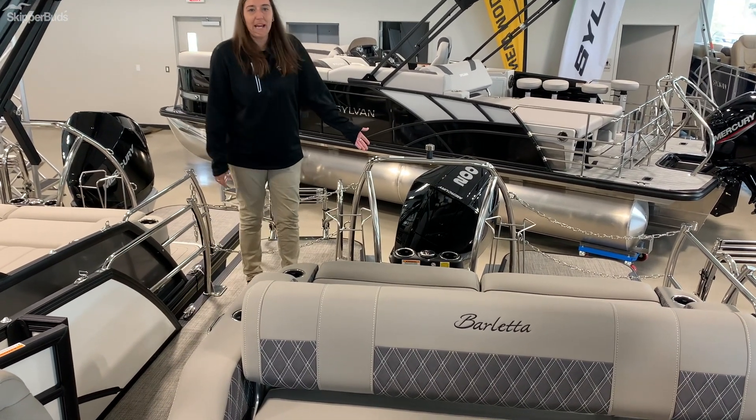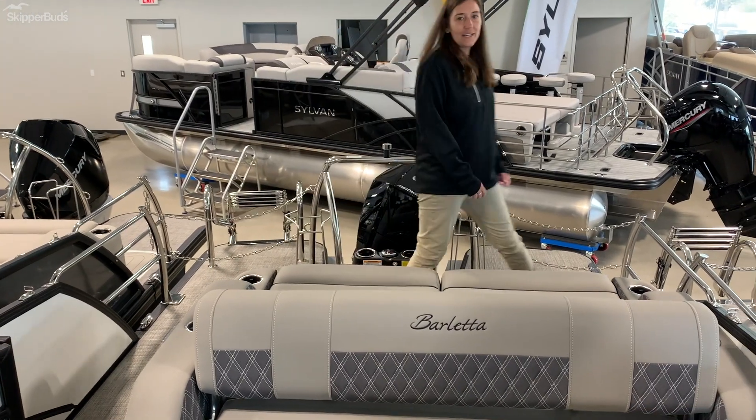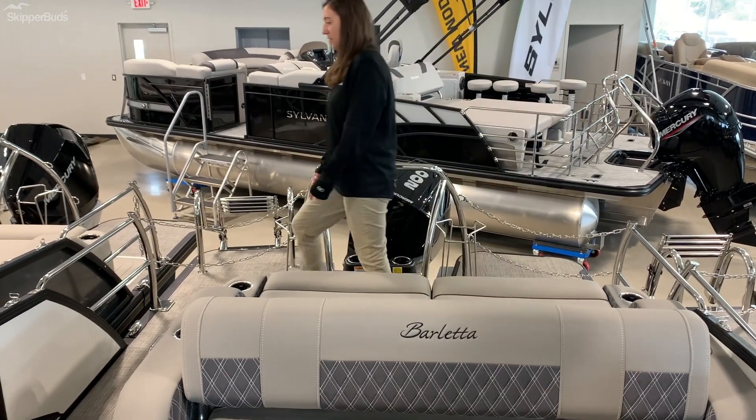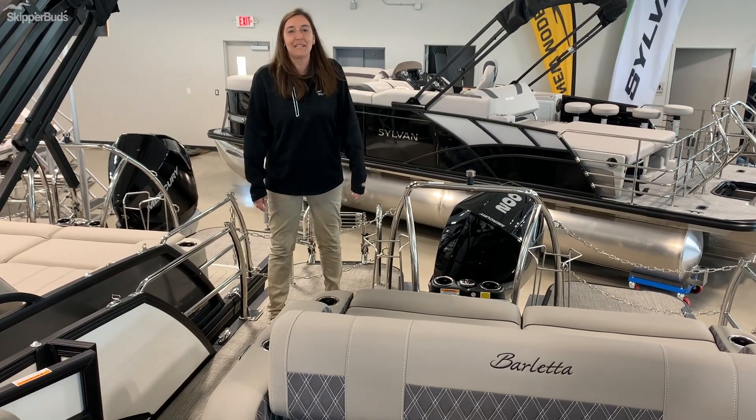We've got the 200 Merc on the back for full riding pleasure and the walk-through dock for all the new back areas here. Come on down and check us out here at Cass Lake Skipper Buds.